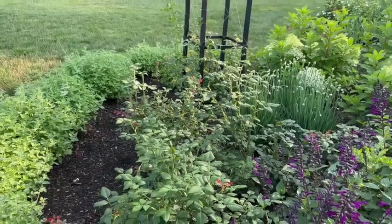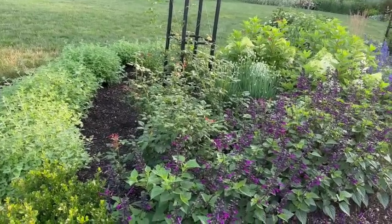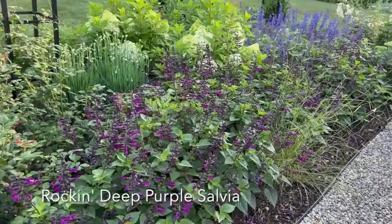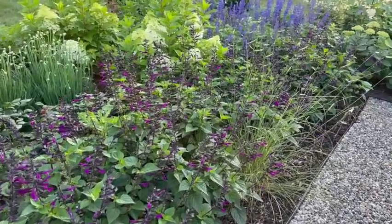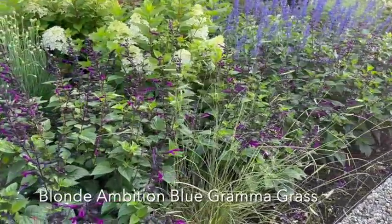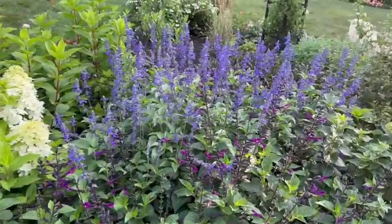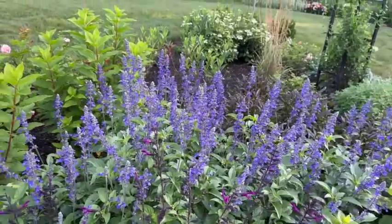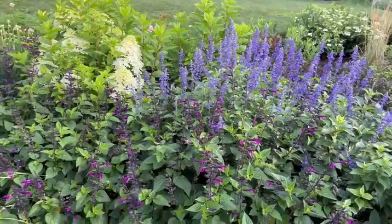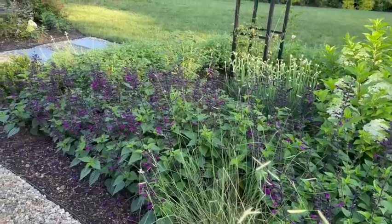Right in front of that, we have a fantastic hedge. This is the Rockin' Deep Purple Salvia — it's an annual, it never loses its color, and the hummingbirds love it. We have this planted with a little Blonde Ambition Grass that has really fun seed heads. Behind that is some Rockin' Playin' the Blues Salvia. We have a lot of annuals in this bed because it's so young. As time goes on, we'll replace the annuals with perennials and shrubs.